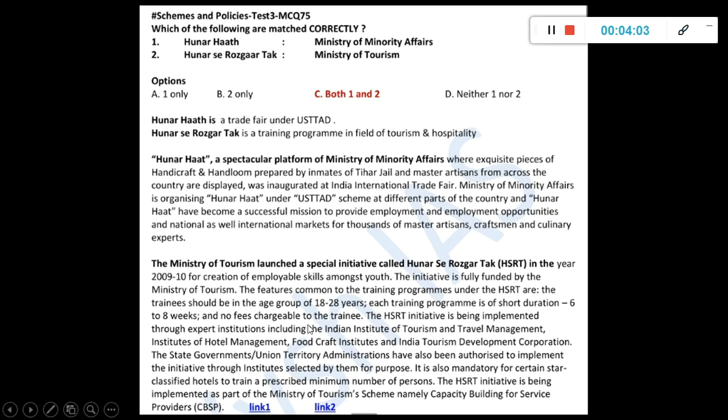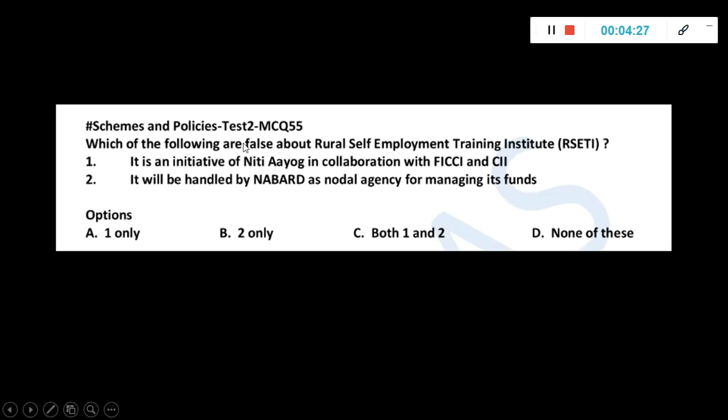It keeps coming in the news — news links are also given so you can read more details. Your recalling power is what will work in the exam hall. Studying schemes is a very hectic task; there are many similar schemes, especially under the Ministry of Women, where many schemes for mother and child also have similar names. In the exam hall you will not remember which one was what, so please ensure your recalling power also improves when you study schemes.